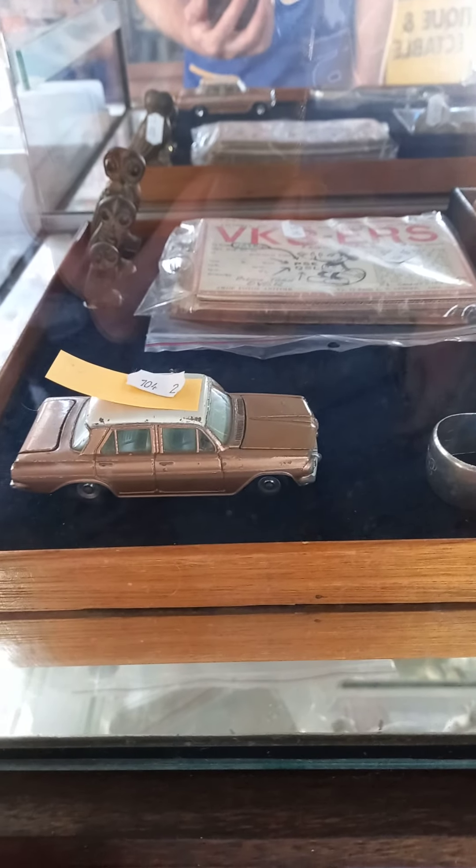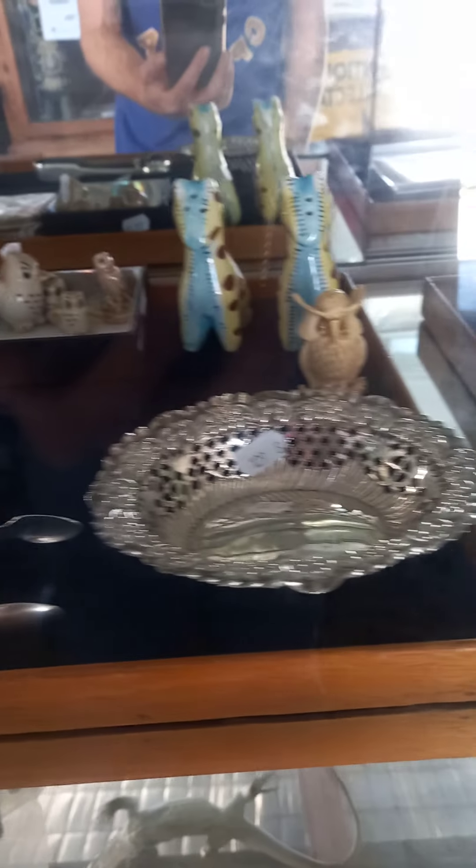Howdy cowdies, how you going? I hope you're okay. Weekly walkabout time at the Collector — we've got heaps of cool stuff this week.